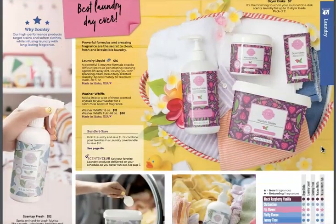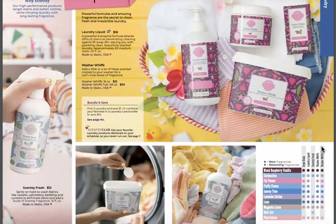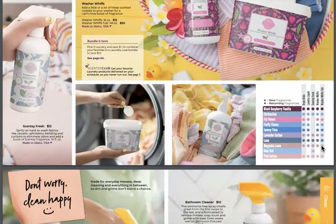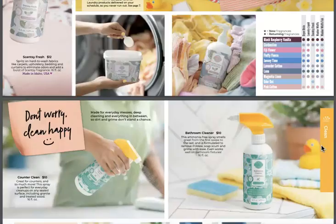Best Laundry Day Ever — what is that scent? Fiji Flower is the new scent — oh my God! I love it. Still have Jammy Time — love Jammy Time. Fluffy Fleece and Jammy Time are my favorites, but Fiji Flower came out as a special last summer and it was amazing. I'm so glad it's in the catalog. You'll notice the Scent Soft is gone, by the way. So we've got our Washer Whiffs, Scentsy Fresh, and the Laundry Liquid.